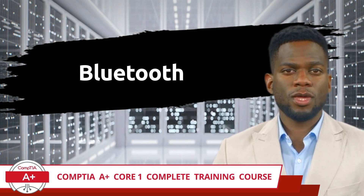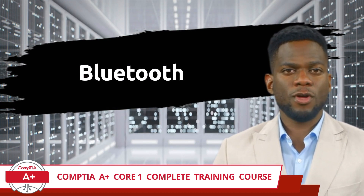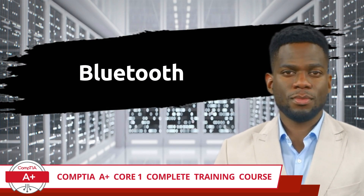CompTIA A+ Core 1 Complete Training Course — Exam Objective 2.3: Compare and Contrast Protocols for Wireless Networking: Bluetooth.